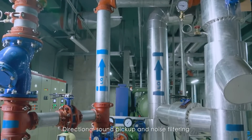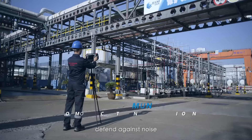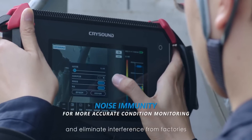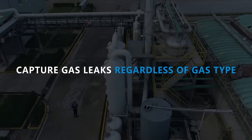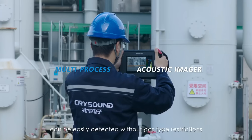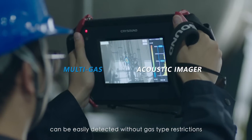Directional sound pickup and noise filtering defend against noise and eliminate interference from factories. Any pressurized gas leak can be easily detected without gas type restrictions.